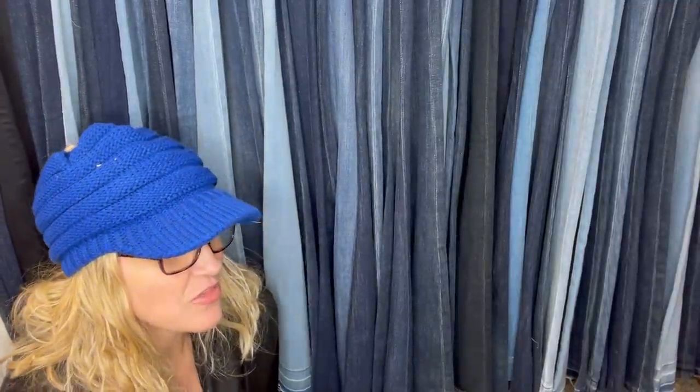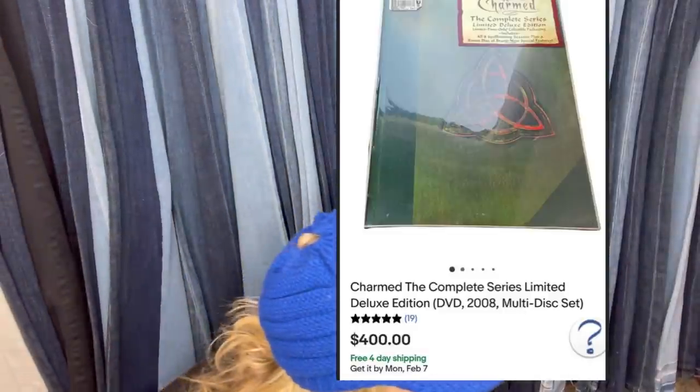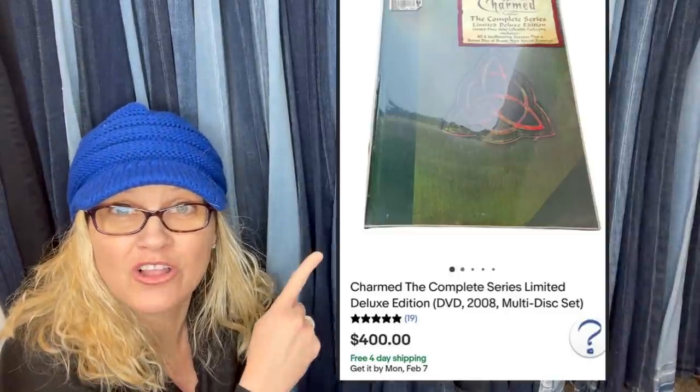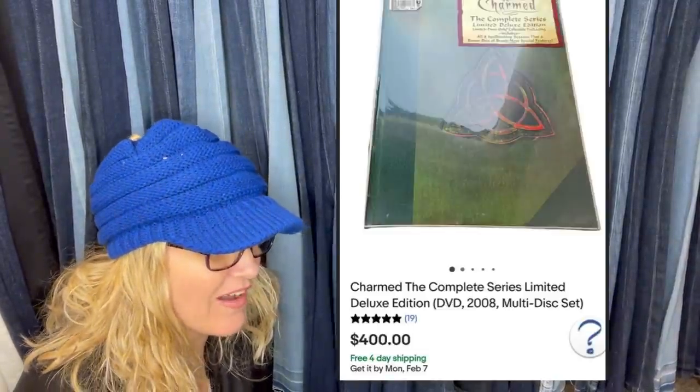Paid $75 at the thrift store, sold in under a week. It is Charmed: The Complete Series Limited Deluxe DVD set — and it sold for $400. That's a DVD set, you guys.